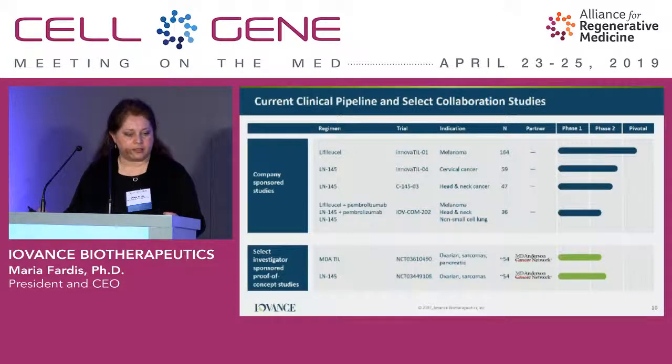Our pipeline includes melanoma, cervical cancer, and head and neck, with non-small cell lung cancer also under evaluation. We are also moving the product into earlier lines of therapy in combination with standard of care checkpoints. We utilize corporate partners such as MD Anderson and other institutions for new indications such as ovarian and sarcoma.